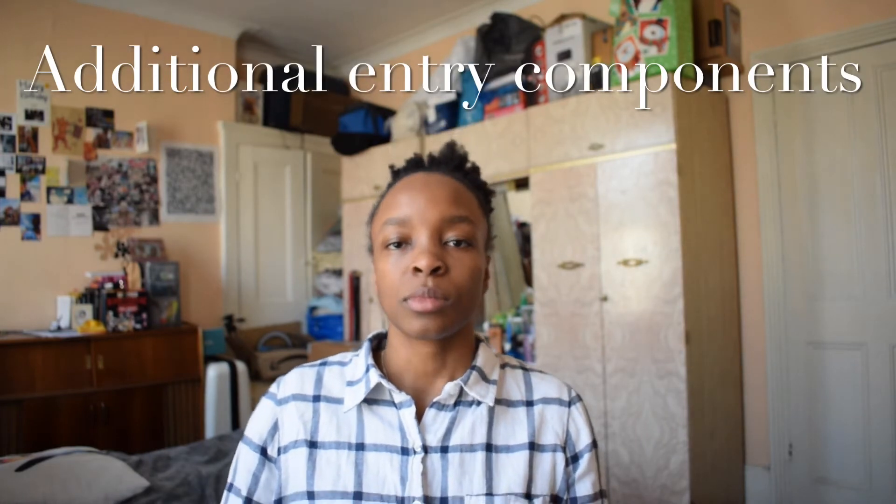Another entry requirement is work experience. Some universities will tell you exactly how much they want — one told me they wanted at least a week of physiotherapy work experience. I'd say get a range of different areas of physiotherapy and different backgrounds. I did work experience in the NHS, volunteered while studying abroad, and helped out at university. Things like St John Ambulance count too, as long as you can relate the skills to physiotherapy. If you're concerned, double-check with the university.